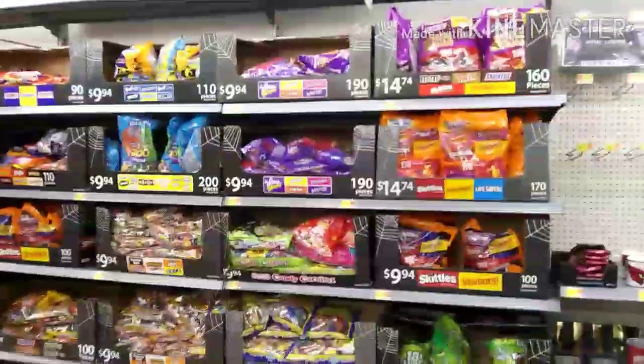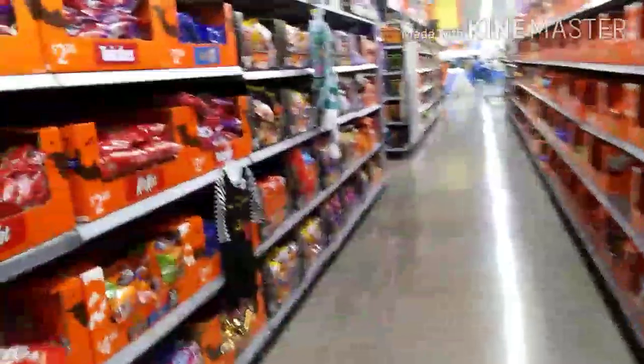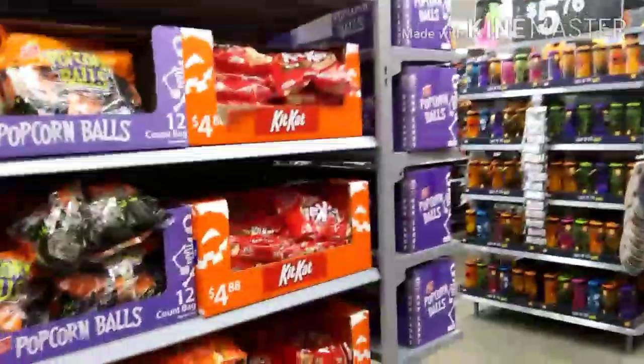Come around the corner here and look at this — candy galore! Holy cow, this goes all the way down, full of Halloween candy. I always get this big huge bag for $10 — that way I have some left for me! Kit Kats are $2.98, Twizzlers — wow, there's a lot of candy here, no shortage on candy!